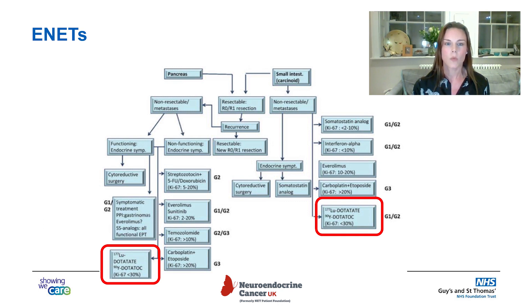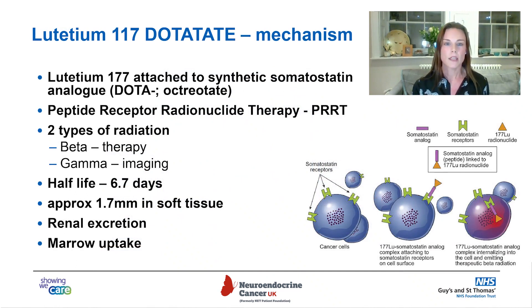Lutetium-dotatate and yttrium-dotatate are well-established within the neuroendocrine tumor treatment pathway. Here with the European Neuroendocrine Tumor Society guidelines, you can see lutetium-dotatate for both the pancreatic and small intestine tumor groups. The mechanism of action is that lutetium-177 is attached to a synthetic somatostatin analog. It's part of the peptide receptor radionuclide therapy, or PRRT, system, and it has two types of radiation. The beta-emitter is the part relevant for therapy, and the gamma allows us to take pictures after treatment. It has a half-life of around seven days and travels approximately two millimeters in soft tissue. It's predominantly removed through the kidneys, with some uptake within the marrow.